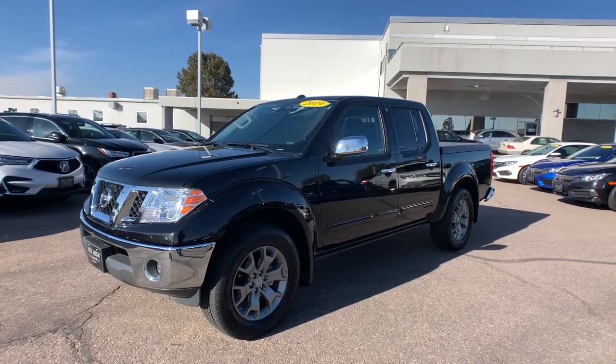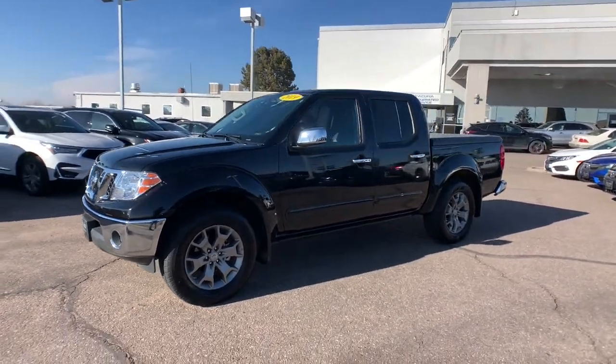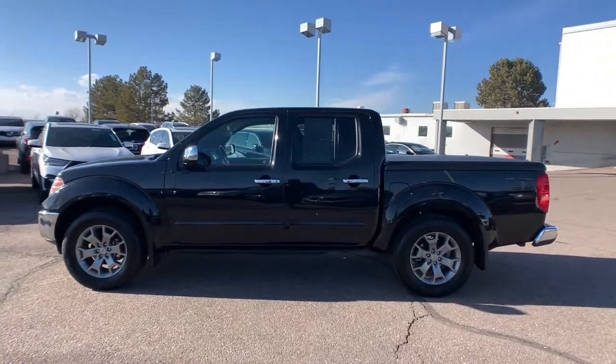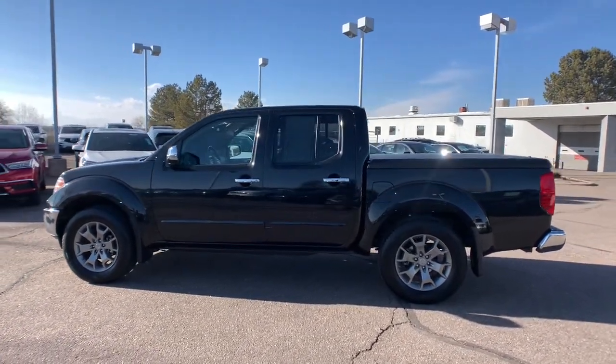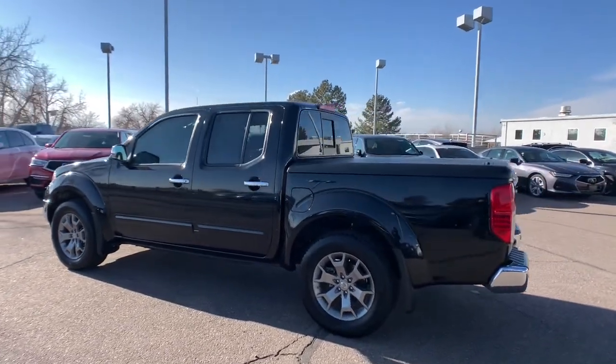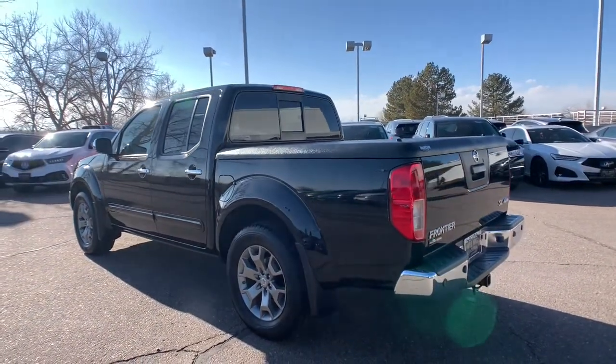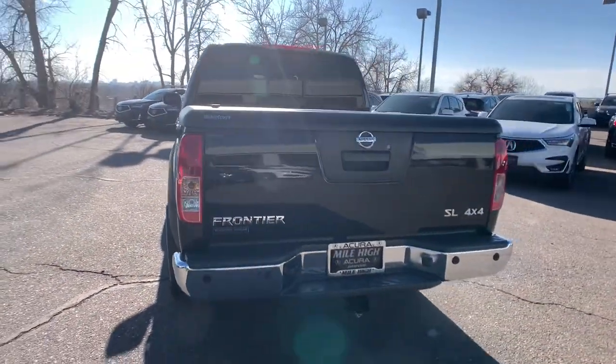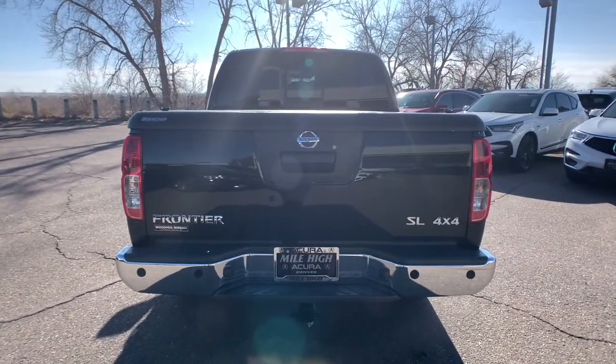Get acquainted with the 2019 Nissan Frontier. With less than 20,000 miles on the odometer, this vehicle provides excellent value. You'll be ready for the job or off-road recreation in this remarkably affordable Frontier. Comfortable, capable, and hardworking, this popular midsize pickup is waiting just for you.